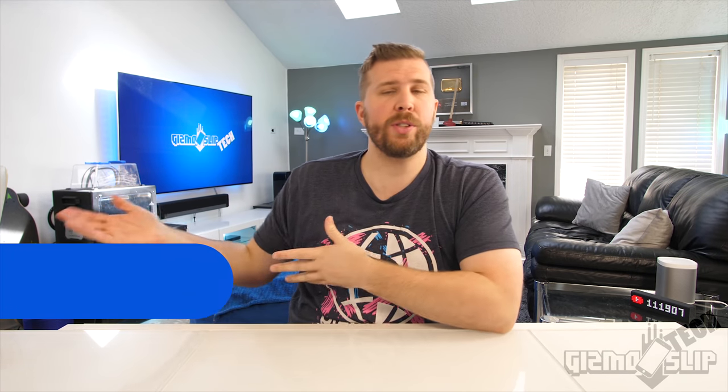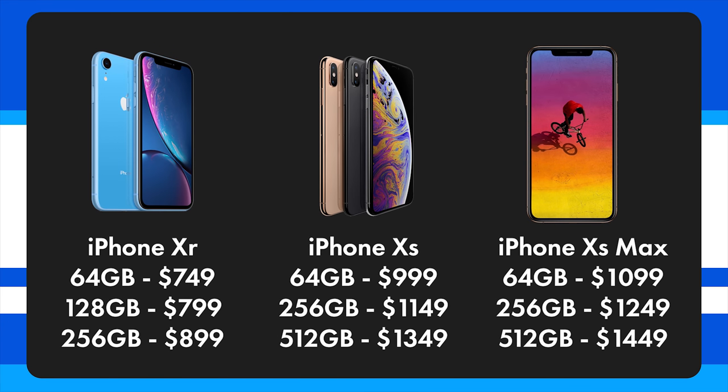Now let's talk value — one of the most important things about buying a phone. The XR is going to cost $749 for the 64GB and goes up to $899 for the 256GB. The XS is going to cost $999 for the 64GB and up to $1,349 for the 512GB. The XS Max is going to cost $1,099 for the 64GB and up to $1,449 for the 512GB version. When it comes to value, the XR clearly wins out at $250 cheaper than the XS and $350 cheaper than the XS Max. If you're on a budget, the XR is the obvious choice.